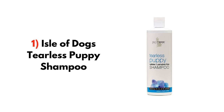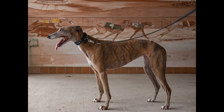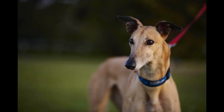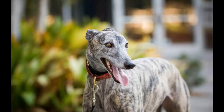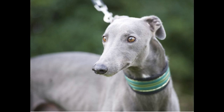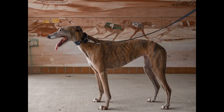1. I Love Dogs Tearless Puppy Shampoo. Are you looking for a shampoo for your greyhound that is gentle and tearless? Then I would suggest you try this I Love Dogs Tearless Puppy Shampoo. This dog shampoo is mild enough not to overdry your dog's skin and is ideal for all types of skin, so ideal for regular bathing. This dog shampoo is free from sodium laurel sulfate and paraben. There are all pet-safe chemical dyes. You can use this dog shampoo all over your dog's body, even on his face, and it doesn't cause any kind of irritation in your dog's eyes.